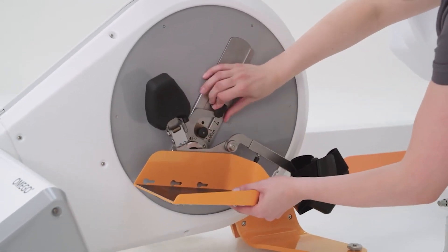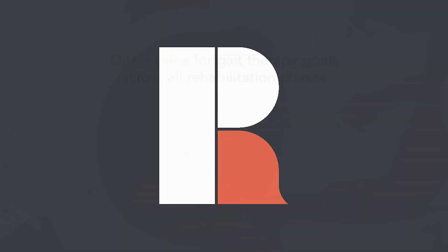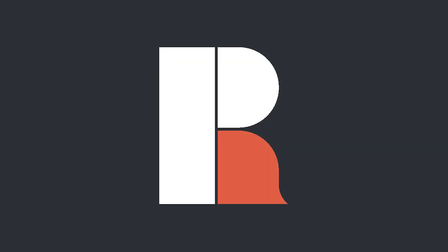Simple and intuitive handling in the individual ergonomic adjustment of each patient is one of the outstanding strengths of our device.